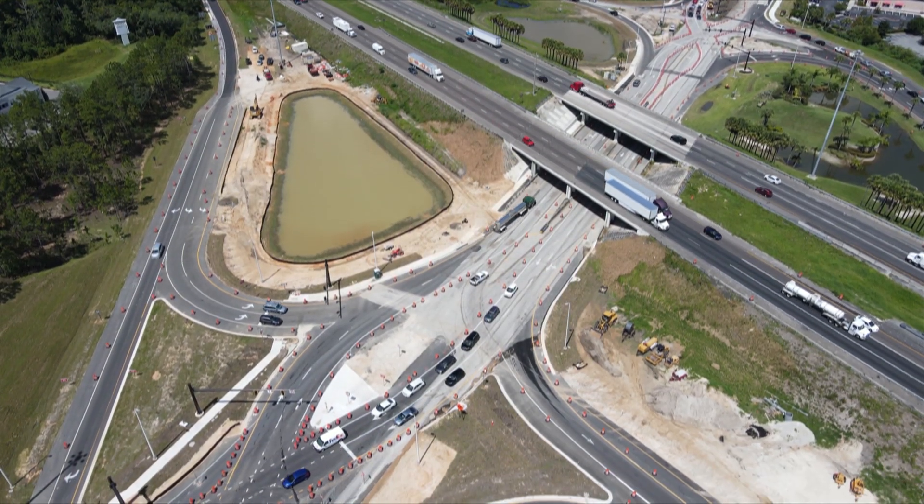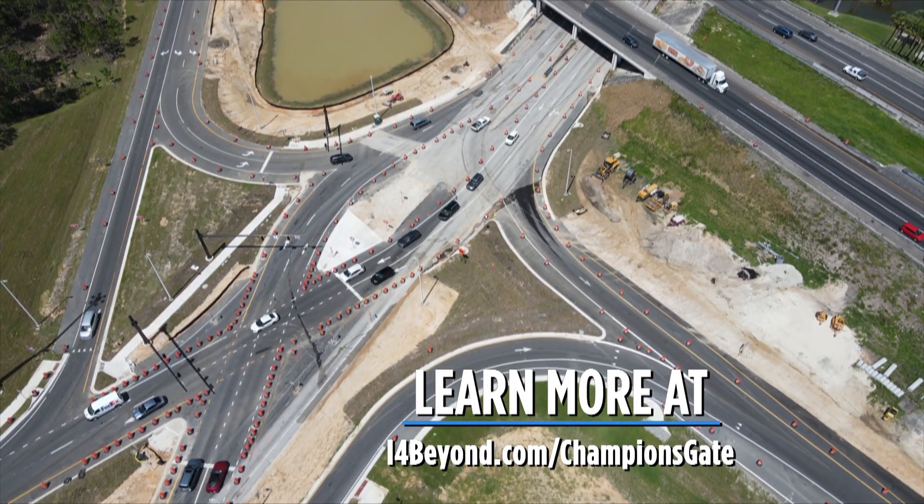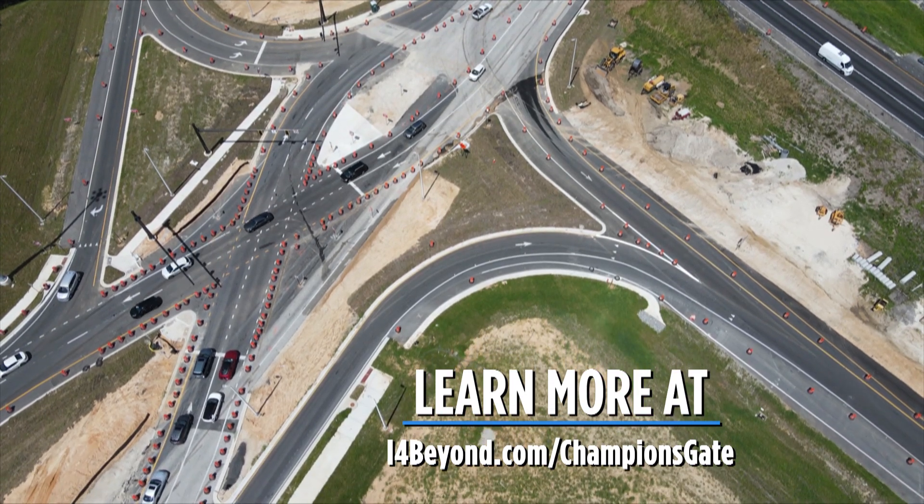To learn more about the I-4 County Road 532 improvements, visit i4beyond.com/championsgate. Thank you.